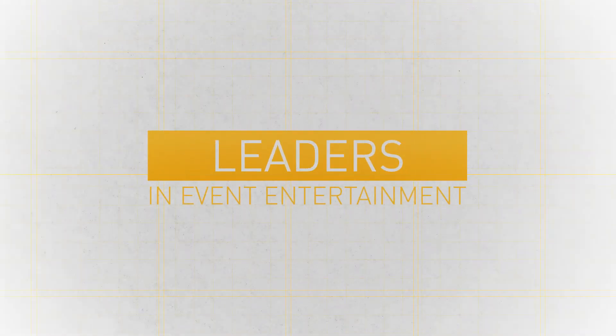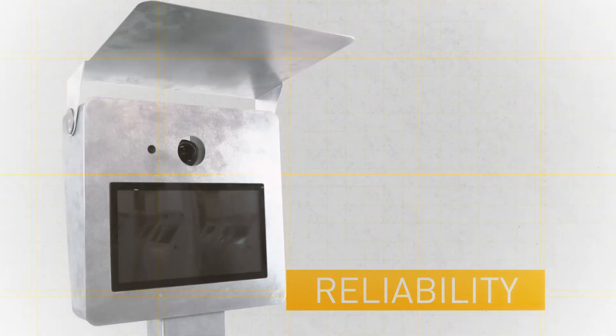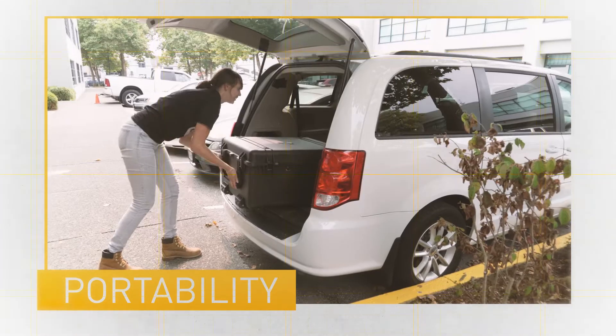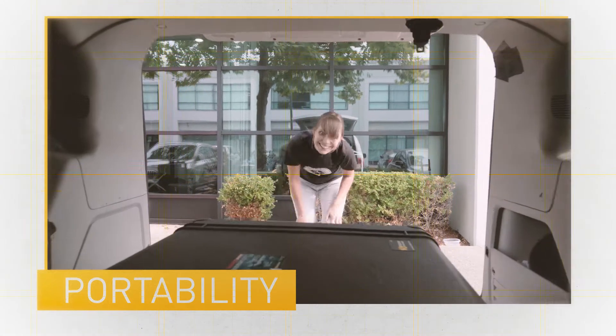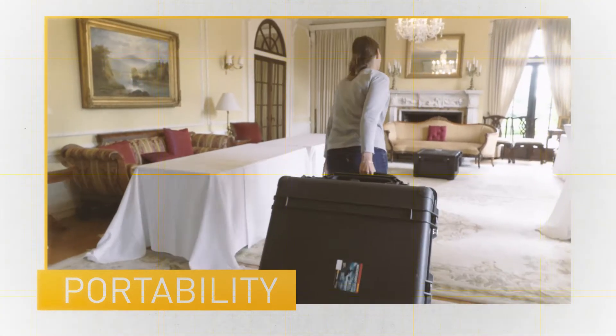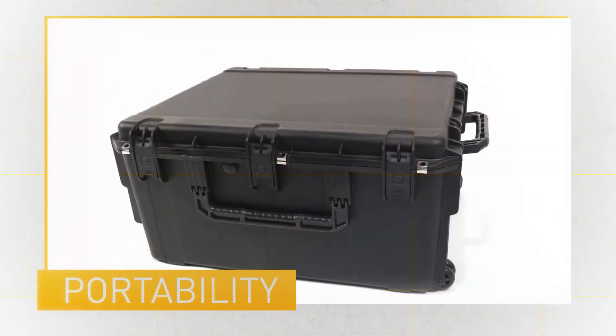We know what's important to a photo booth business owner: portability, reliability, and support. All of our photo booths pack up into custom-made military-grade travel cases that can be transported to events in a hatchback or small SUV, and set up in less than 15 minutes by one attendant.